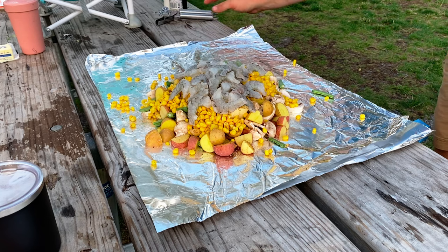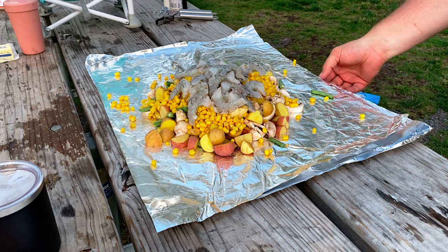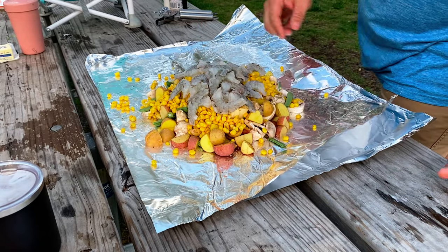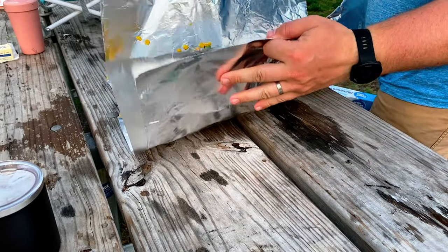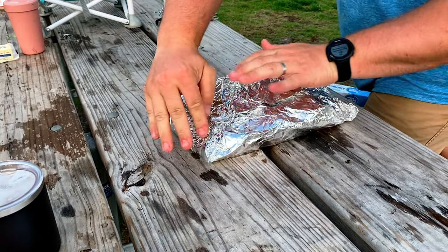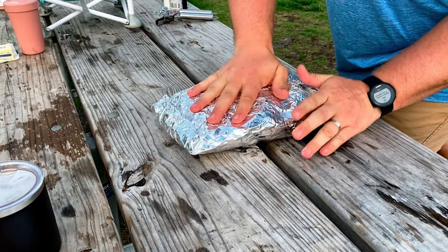We got everything on the pile. Going to wrap it up — usually double wrap the bottom initially, then kind of work it as you feel. We got it mainly sealed here and then we're going to do one more wrap.